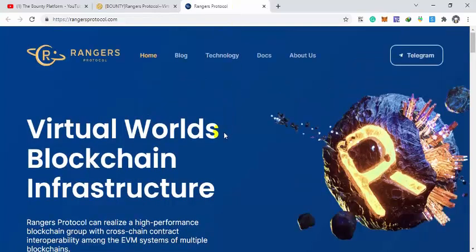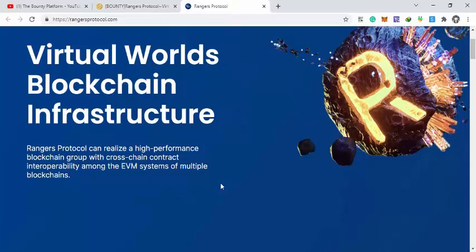Today we are going to talk about Rangers Protocol. Rangers Protocol is the virtual worlds blockchain infrastructure — a high-performance blockchain group with cross-chain contracts, interoperability, and EVM compatibility.